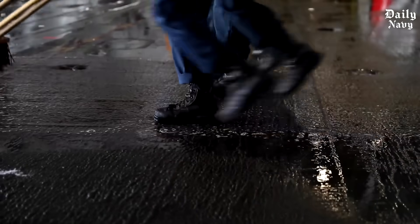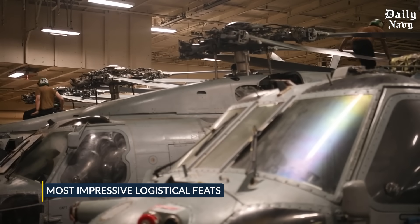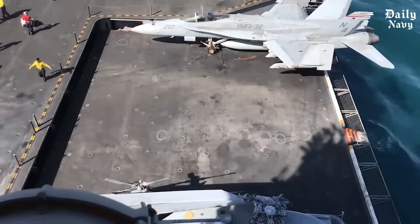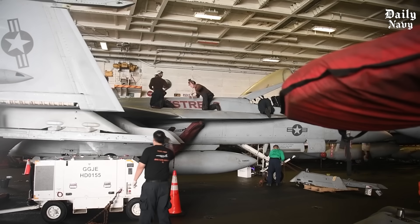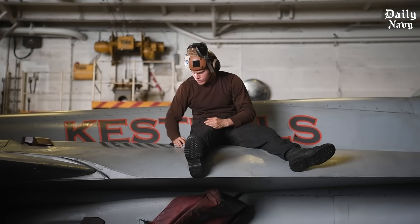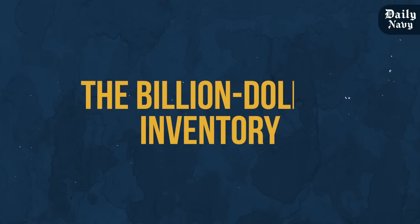Today we're pulling back the curtain on one of the military's most impressive logistical feats. How does the U.S. protect billions in fighter jets on a ship? How do they move 30-ton aircraft between decks in under two minutes? And why is the newest carrier class revolutionizing everything we thought we knew? The answers are bigger than you think.